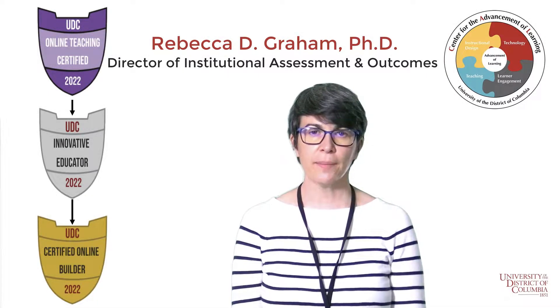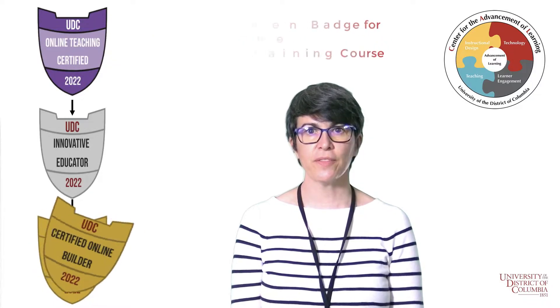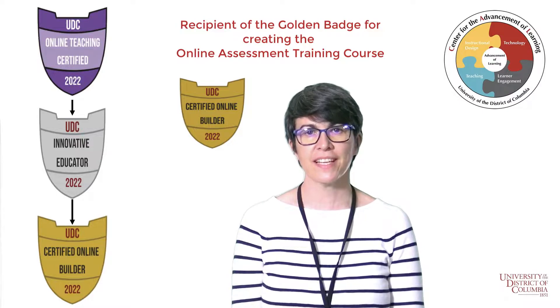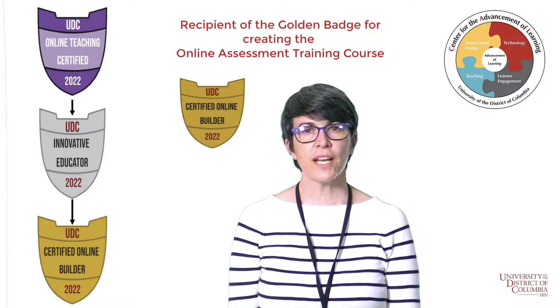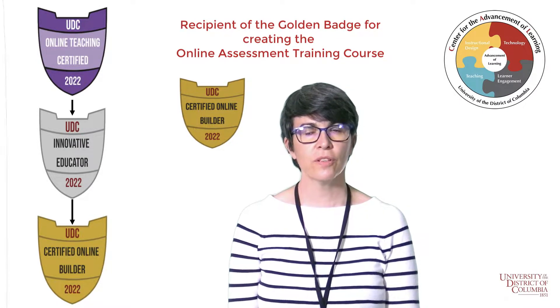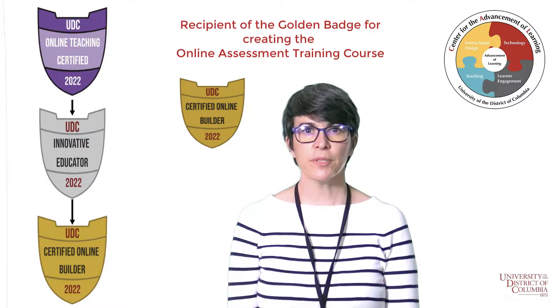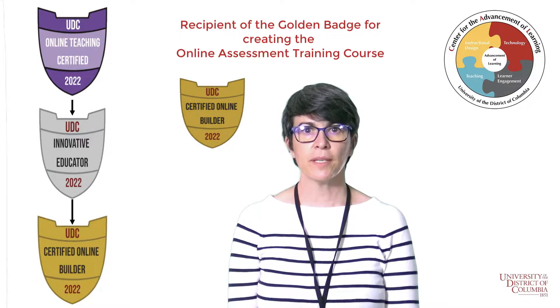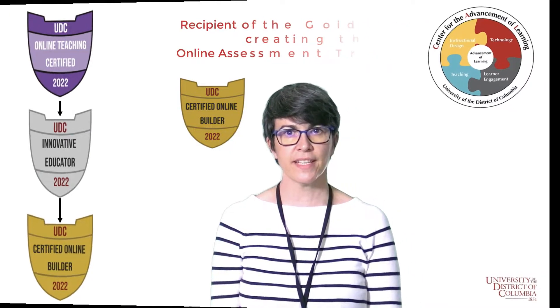I created the assessment workshops for faculty and staff to reference for their courses or for their program level assessment efforts. The workshops are self-paced, full of resources, and participants can select any of the five workshop modules that would be most helpful for their current assessment needs.